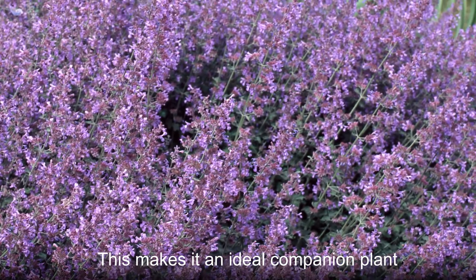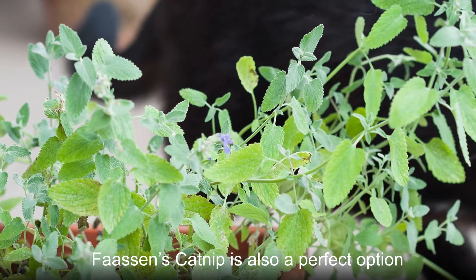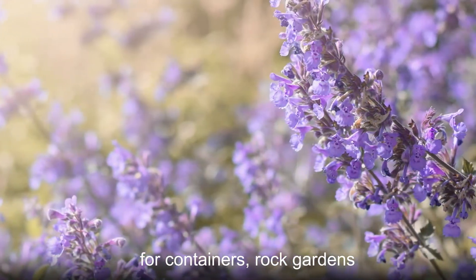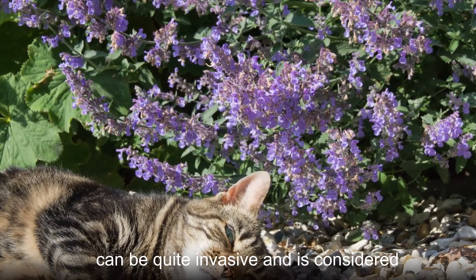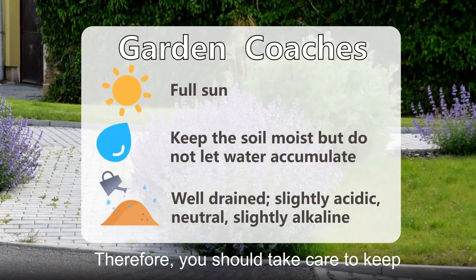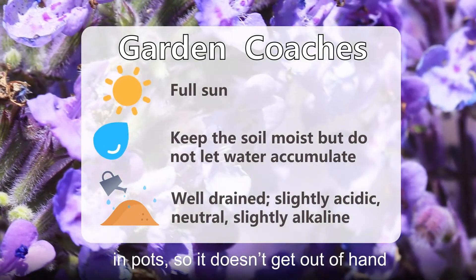This makes it an ideal companion plant for vegetables that need pollinating. Fossens catnip is also a perfect option for containers, rock gardens, and even as a border plant. It should be noted though, that Fossens catnip can be quite invasive and is considered a weed in certain countries. Therefore, you should take care to keep it under control in the garden or grow it in pots so it doesn't get out of hand.